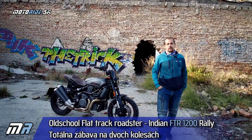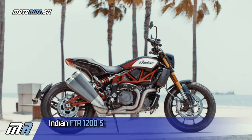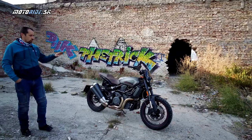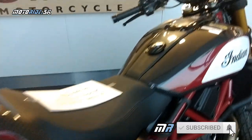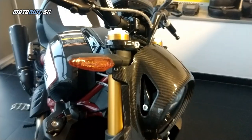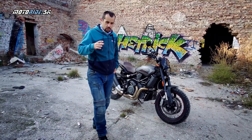Na prvých fotkách sme ho videli v replike flat trackového špeciálu s červeným rámom. Hovoríme o modeli FTR 1200, ktorý je tu za mnou. To, čo sme mohli vidieť ako prvé - čo nám Indian ukázal pred rokom - bola FTR 1200S, tá race replika s červeným rámom a celým lakovaním. FTR ako model vyšiel vlastne z historického modelu značky Indian FTR 750. FTR znamená flat track racing.